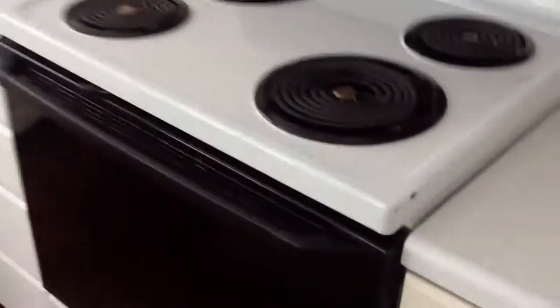A few dings in the fridge down there, marks down there, nail holes and marks. A few dings in the oven there. Scratches in the sink on both sides, and some marks below.